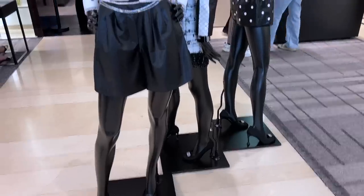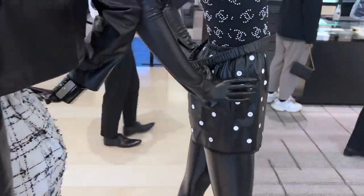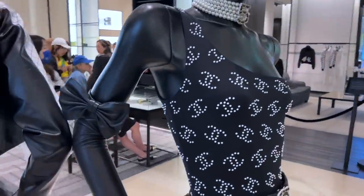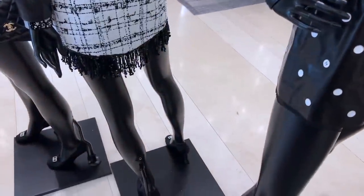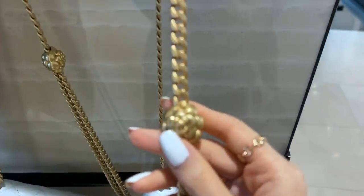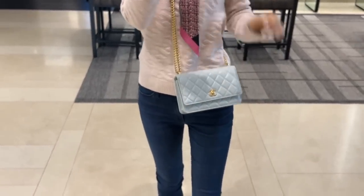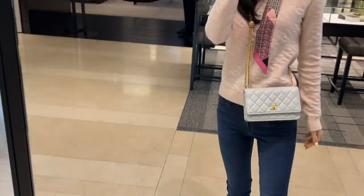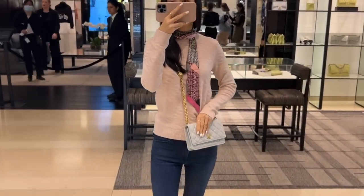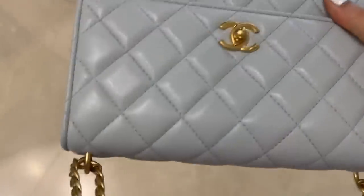We waited in line for about 20 minutes, which is not too bad for launch day. I love these leather shorts, but I think they're over $9,000. And this swimsuit I'm pretty sure is from the cruise collection — this pale baby blue colour for this season with the camellia adjustable chain. This wallet on chain style is quite nice but I think it's over $6,000, so I don't think it's worth it for a WOC. Even the classic wallet on chains are now over $5,000. I remember when I bought mine for under $4,000 and I thought it was quite expensive.